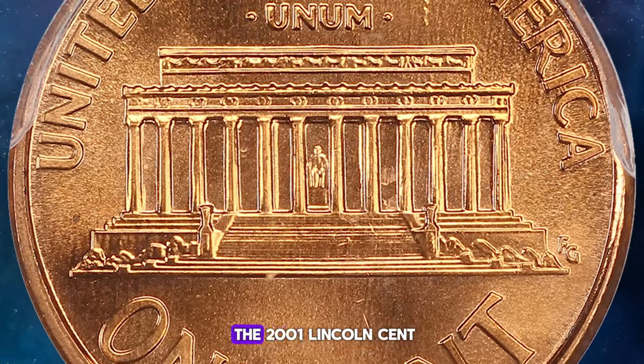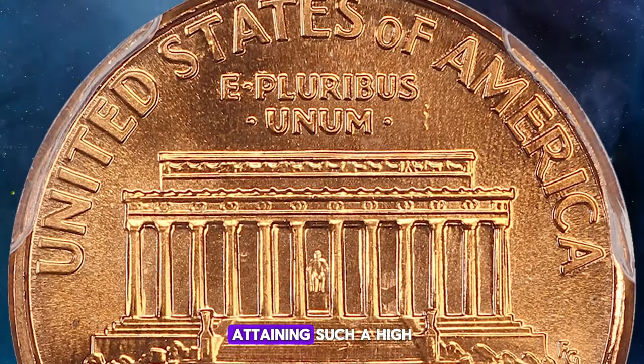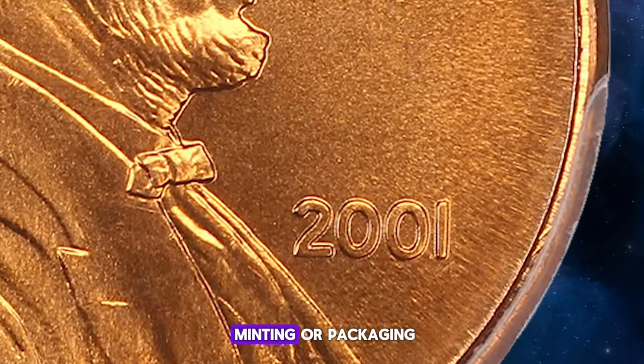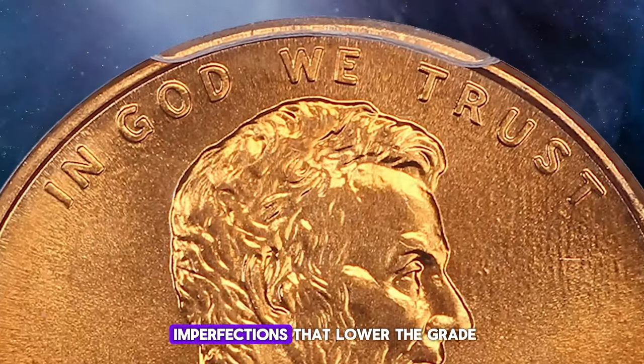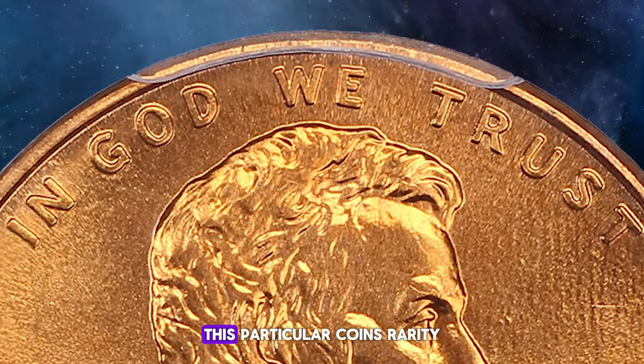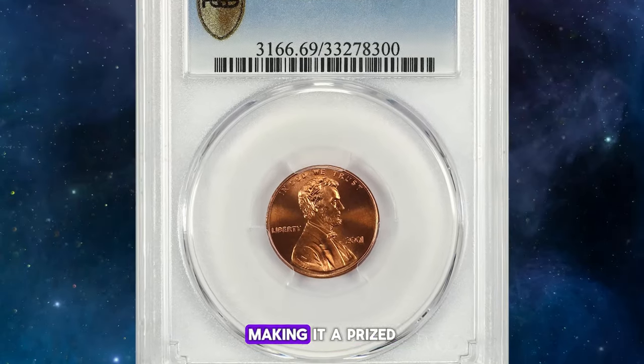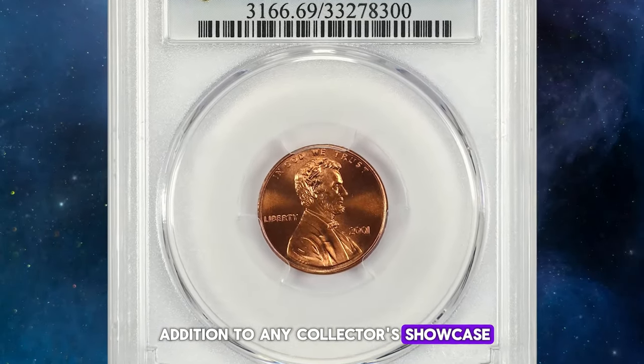For modern coins like the 2001 Lincoln cent, attaining such a high grade is incredibly challenging. Even minor handling during minting or packaging can lead to tiny imperfections that lower the grade. This particular coin's rarity lies not in its age or design, but in its remarkable condition, making it a prized addition to any collector's showcase.